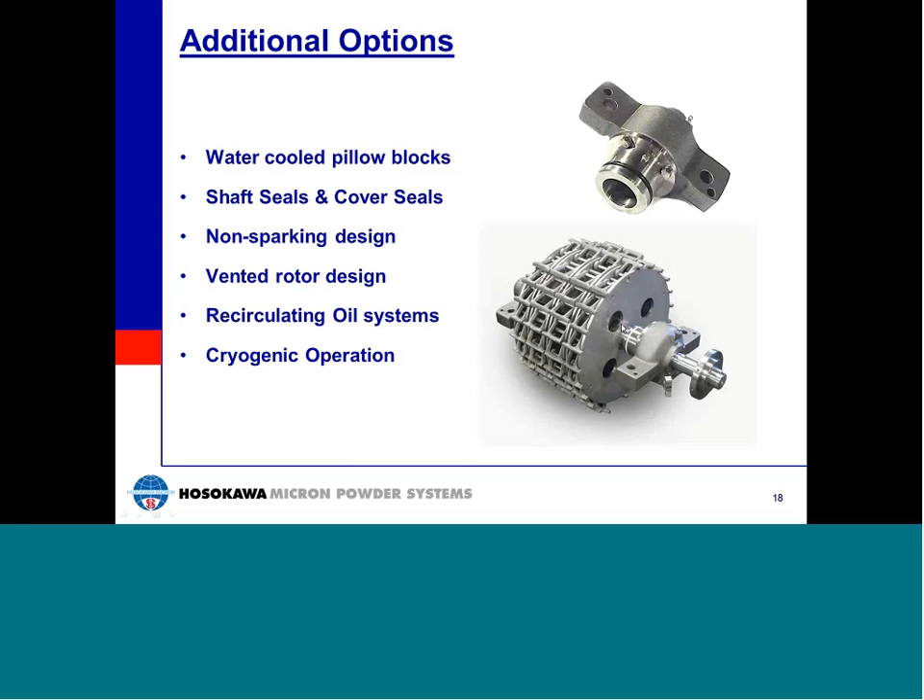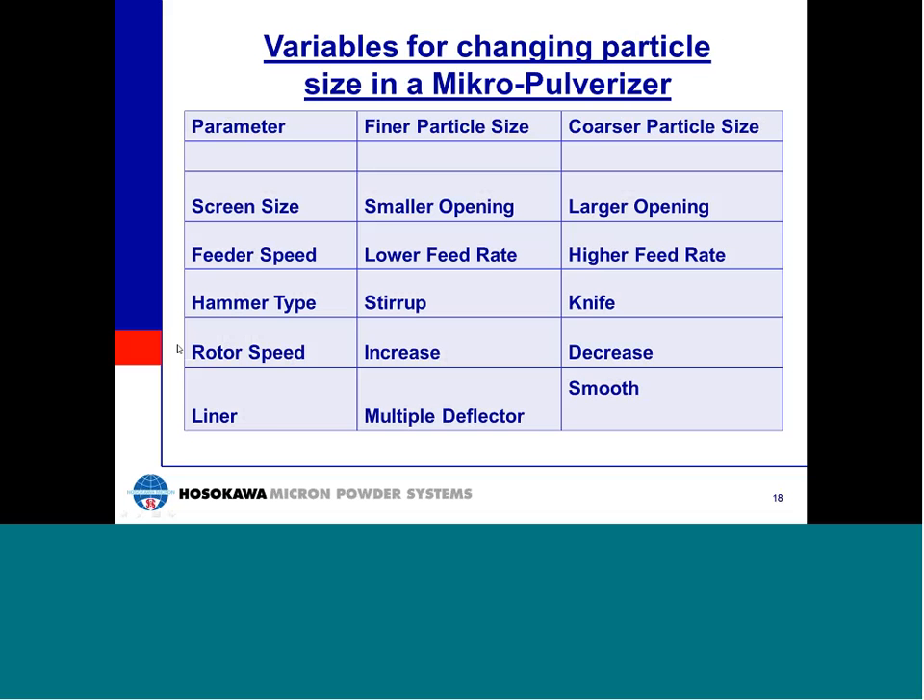Recirculating oil systems can be supplied for severe duty applications when mills run at high temperatures or under very high loading for extended periods. Micro-Pulverizers are often also used in cryogenic grinding applications, as it is quite easy to inject liquid nitrogen into the mill through the cover. These are the five basic parameters of the Micro-Pulverizer that affect particle top size and overall particle size distribution: feeder speed and rotor speed as process parameters, plus the hammer type, screen type, and liner type as component variables. The major impact on particle size is from rotor speed, with maximum rotor speed producing maximum fineness.